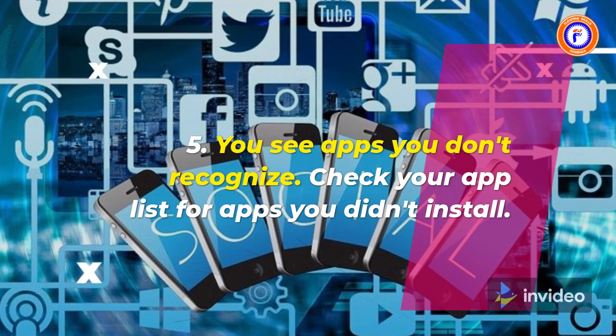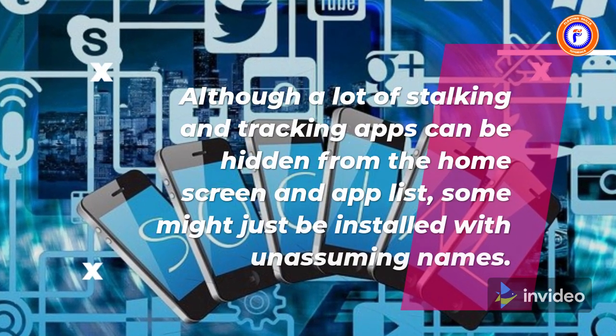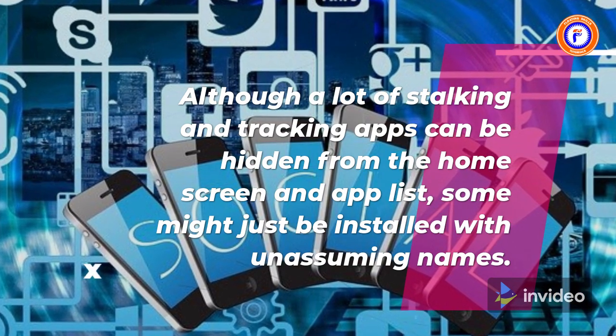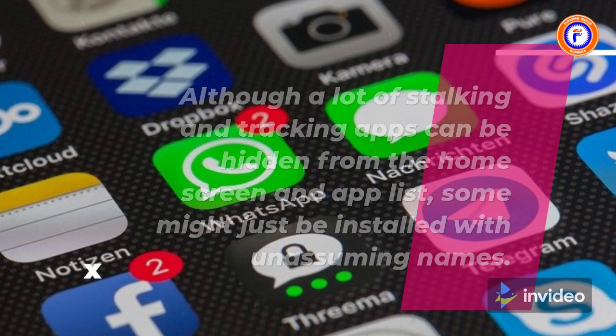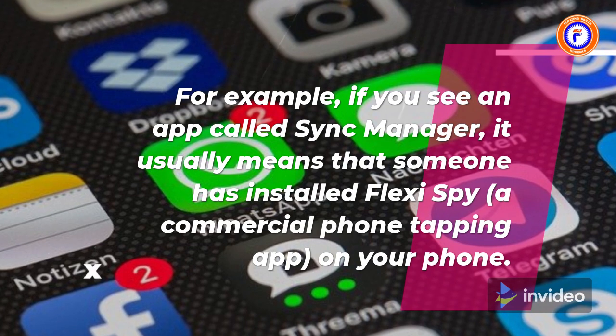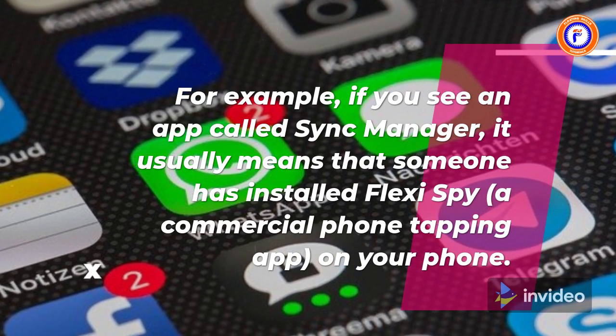5. You see apps you don't recognize. Check your app list for apps you didn't install. Although a lot of stalking and tracking apps can be hidden from the home screen and app list, some might just be installed with unassuming names. For example, if you see an app called Sync Manager, it usually means that someone has installed FlexiSpy, a commercial phone tapping app, on your phone.